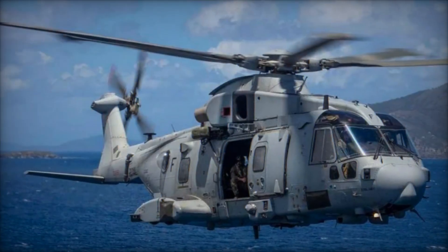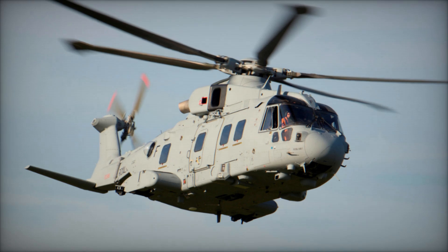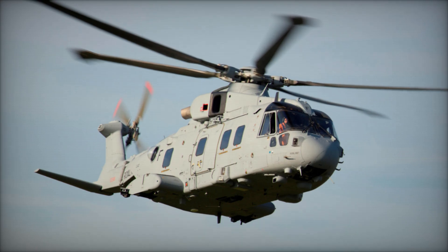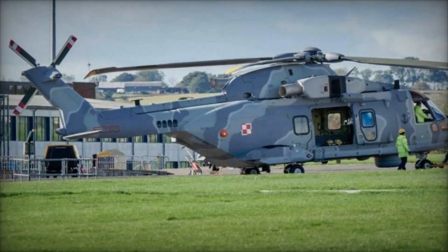Its capabilities encompass various roles such as general passenger transport, maritime defense, anti-submarine warfare (ASW), airborne early warning (AEW), search and rescue (SAR), amphibious support, disaster relief, and medical evacuations. As of the latest count, more than 140 units of this model have been manufactured.